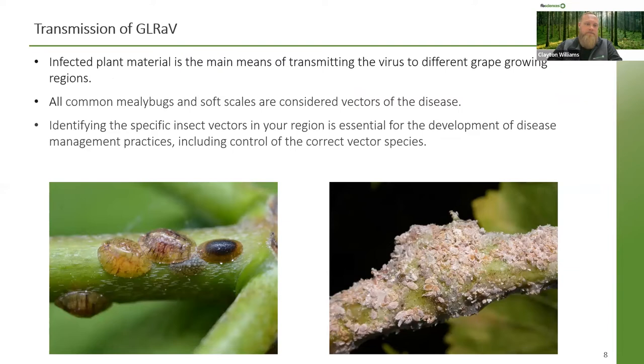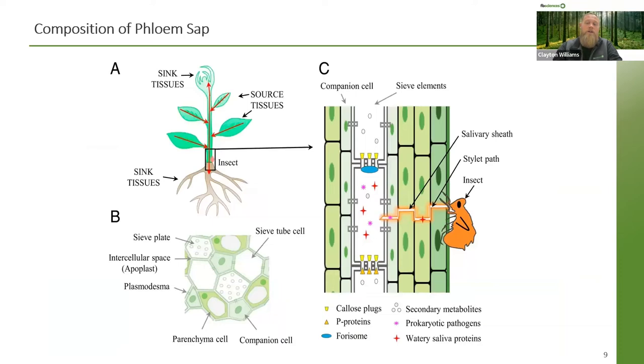How the virus gets around is primarily through infected plant material. All common mealybugs that feed upon vines — your obscure, long-tailed, and grapevine mealybug — along with soft scales are considered vectors of this disease. These are all phloem-feeding insects. Vine mealybugs in particular are known to have up to nine generations per season, which dramatically increases the number of potential vector insects within a vineyard in a relatively short amount of time. Identifying the specific insect vectors in your region is essential for the development of disease management practices, including controlling the correct vector species.